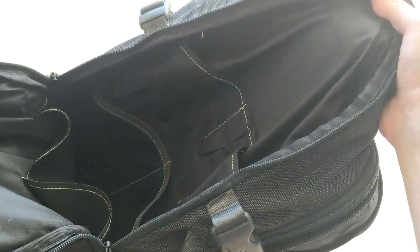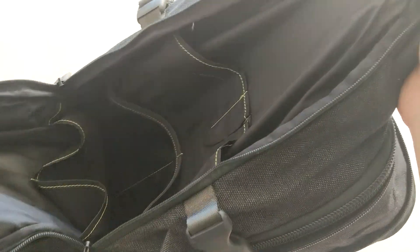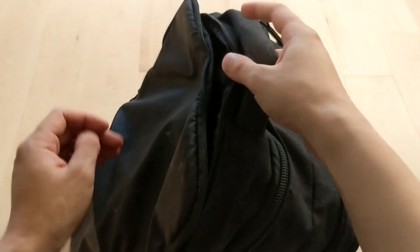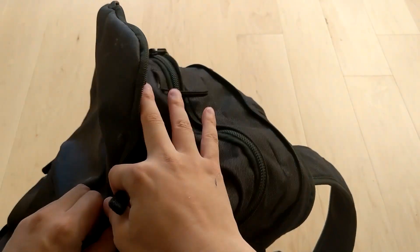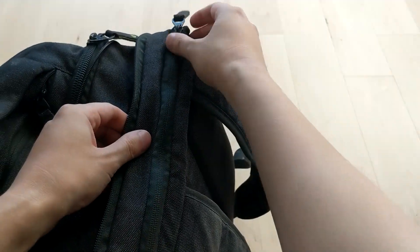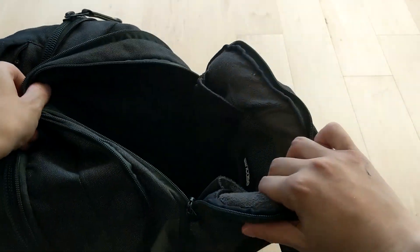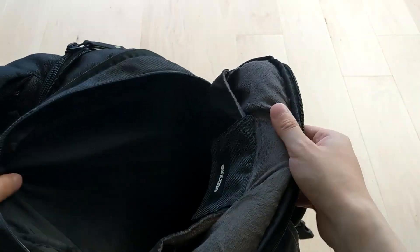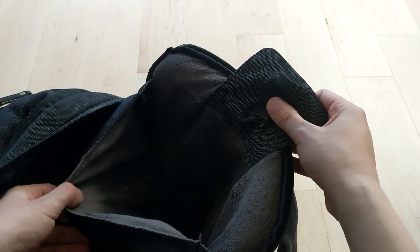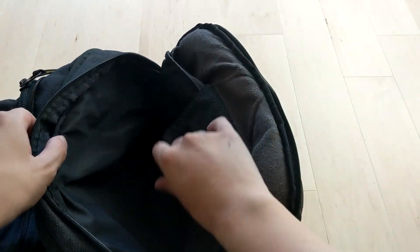This is where I usually put my travel electronics and stuff, because you can see there are pockets inside — you can put your chargers and everything. That's really useful for your smaller items. And then you've got the back pocket here which is basically for bigger stuff, but also has a laptop pocket that can fit up to 17-inch laptops.